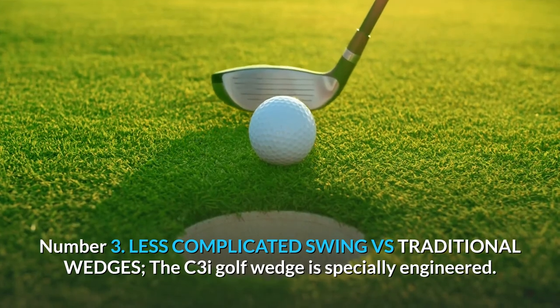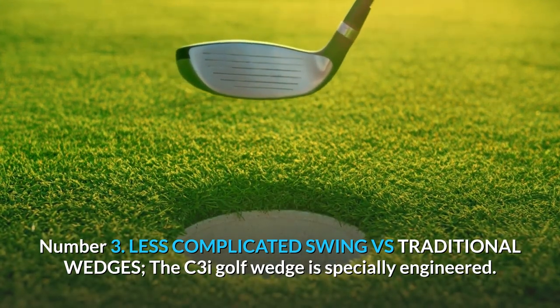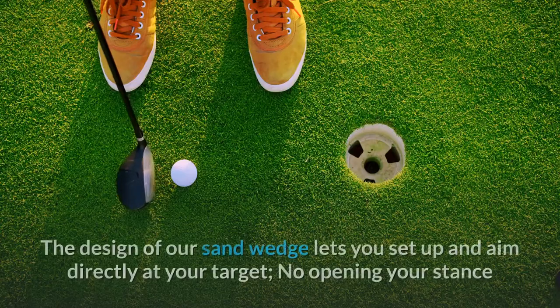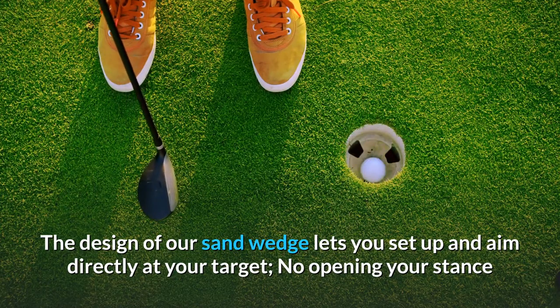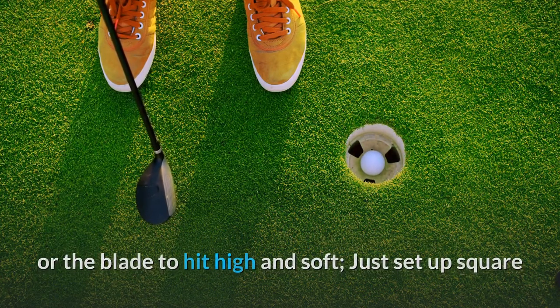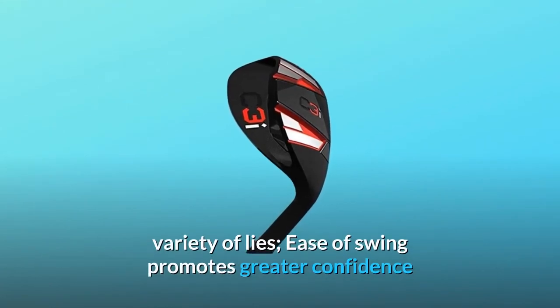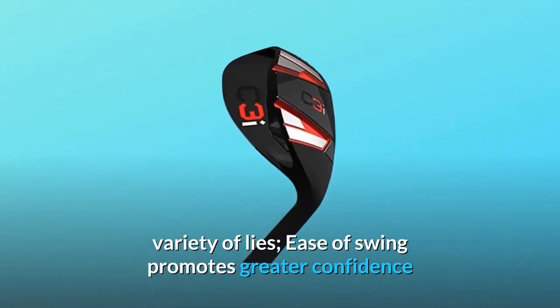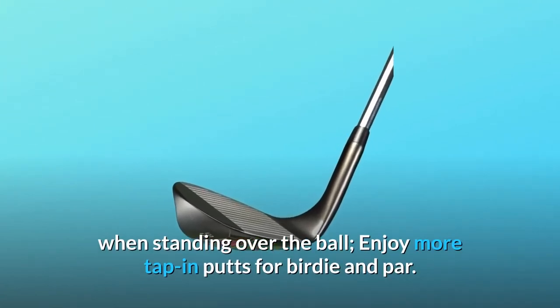Number 3: Less complicated swing versus traditional wedges. The C3I golf wedge is specially engineered. The design of our sand wedge lets you set up and aim directly at your target — no opening your stance or the blade to hit high and soft. Just set up square and swing to get the golf club close to the pin from a variety of lies. Ease of swing promotes greater confidence when standing over the ball. Enjoy more tap-in putts for birdie and par.